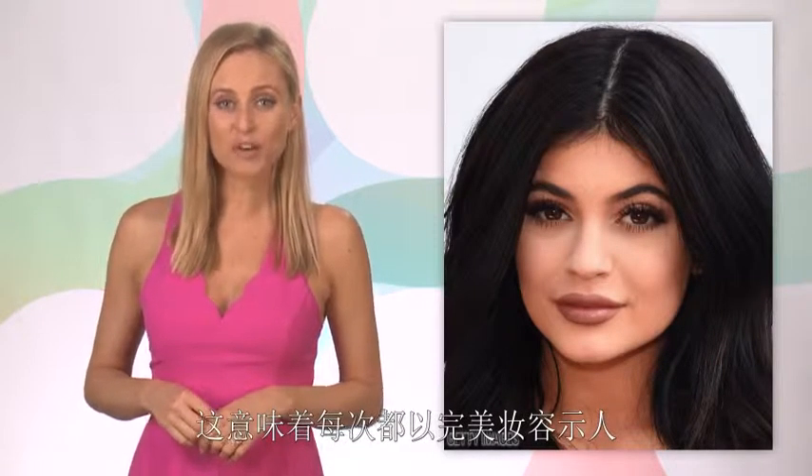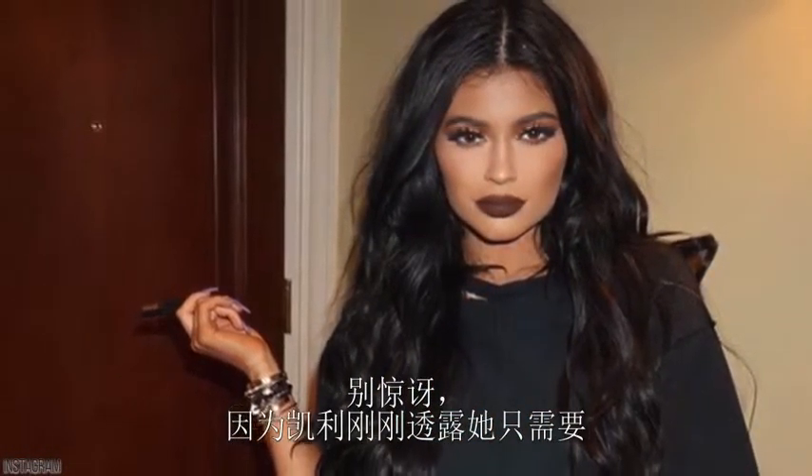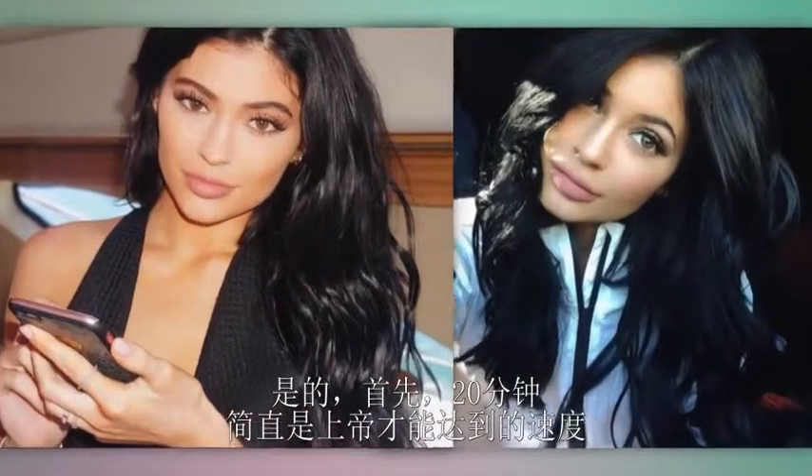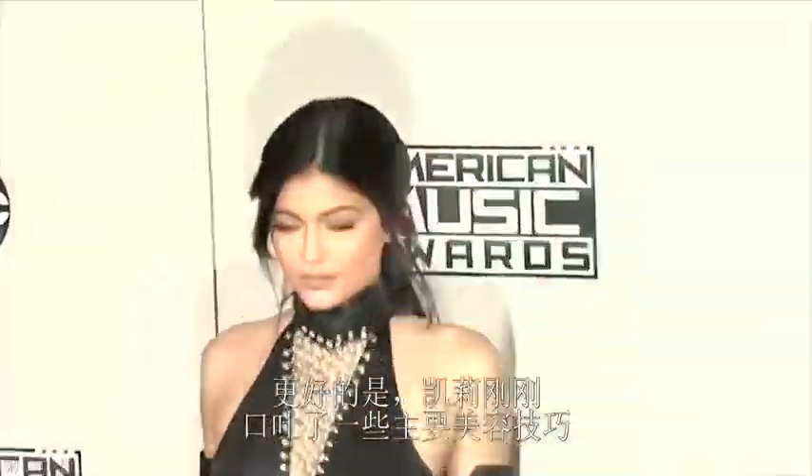Hey, I'm Monica Richards from ModeMob. Practice makes perfect, and for Kylie Jenner that means perfect makeup every time. Hold the phone, because Kylie just revealed that she only takes 20 minutes to do her makeup — and she does it herself. There are so many revelations here, and even better, Kylie just spilled some major beauty hacks so you can get your mirror time down to a minimum, just like her.